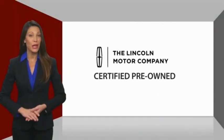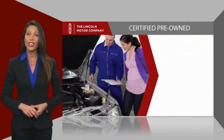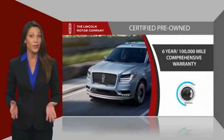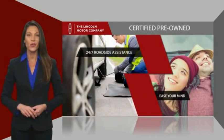With Lincoln Certified Pre-Owned Vehicles, you can rest assured that you're getting a vehicle you can count on. All Lincoln Certified Vehicles go through a thorough inspection by factory-trained technicians and come with a comprehensive warranty. And just to ease your mind, they also provide 24/7 roadside assistance.